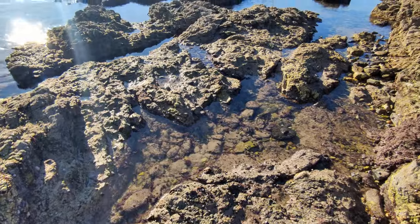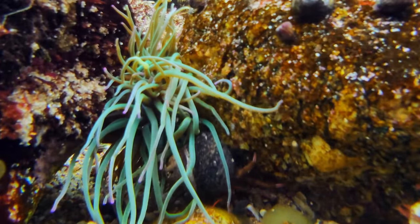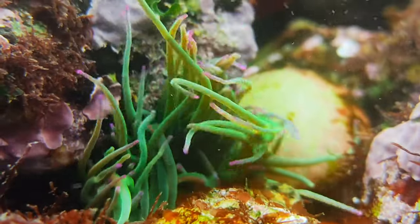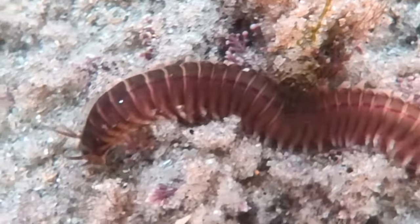We are already quite close to the ocean, in the low zone. Here, the anemones are still open, waving their tentacles, offering a colorful show that makes me feel as if I was in a coral reef, although I'm still in Europe. I also found this worm, related to the earthworms we see on land.